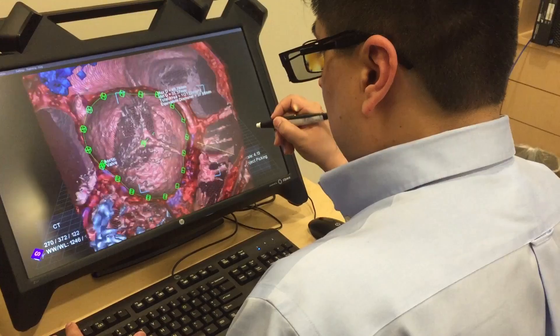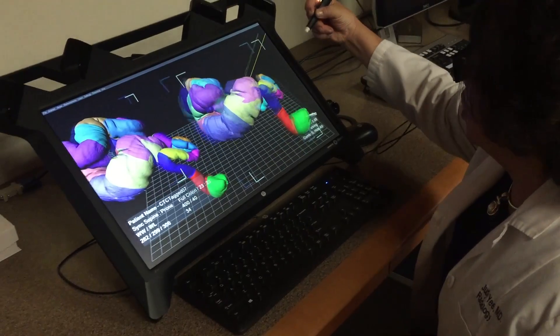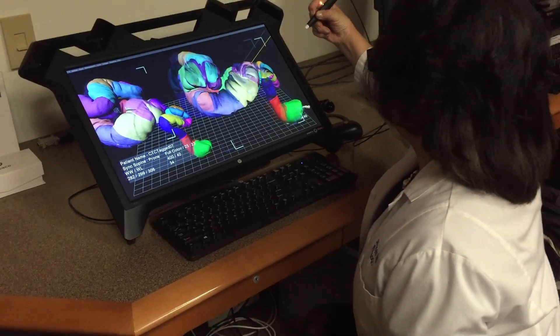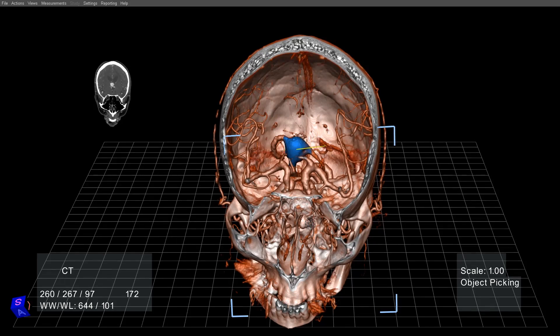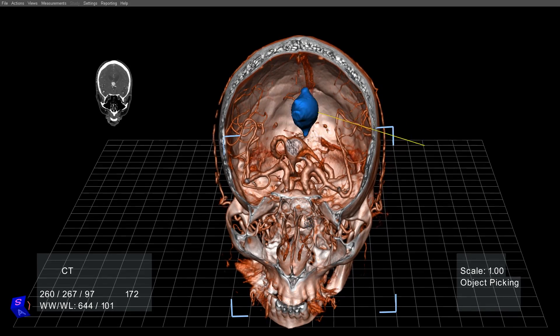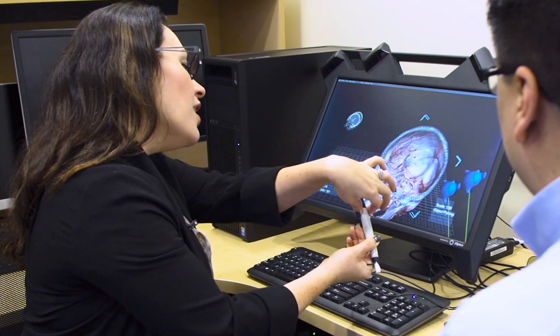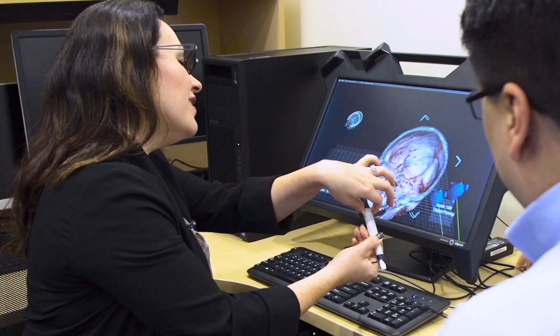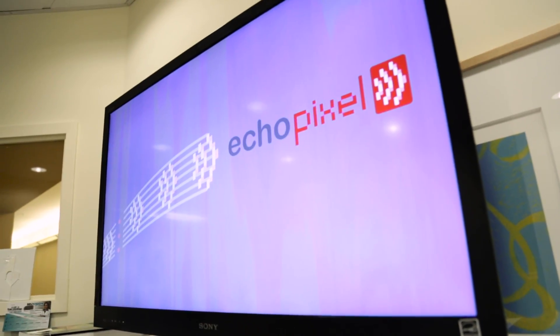While EchoPixel's software is not what you'd typically think of as VR — with a headset like Vive or Oculus — it can virtually display your scans from every angle using a pen and 3D glasses. Doctors can zoom in and pull out something that doesn't look right, or 3D print the model to have an actual-scale prototype to study further. Having tried EchoPixel myself, I can see the potential for this new type of tech in surgery and in catching problems early to save lives.